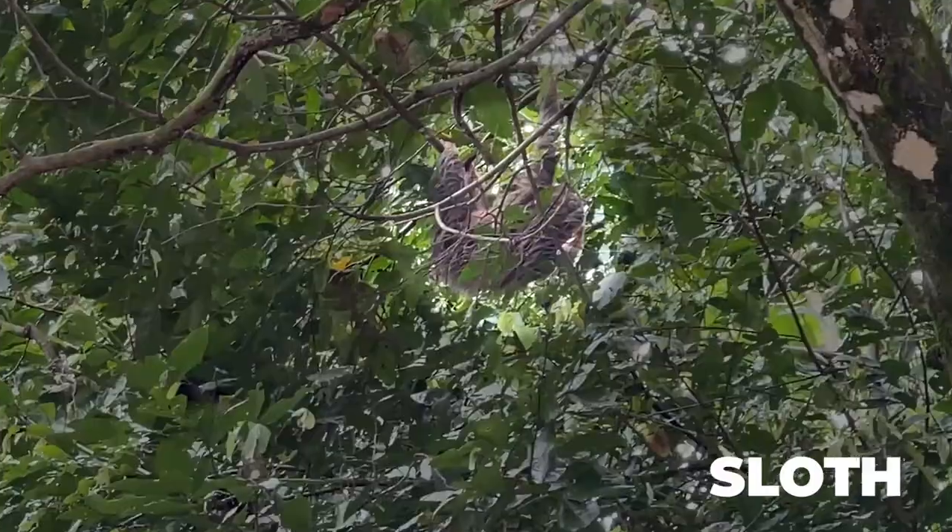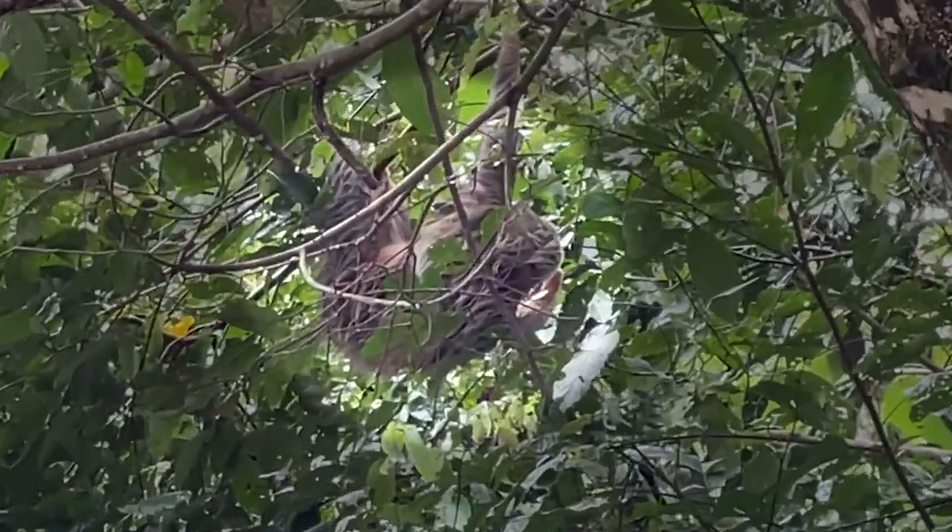To be quite honest, I'm not sure if this was a two-toed or three-toed sloth.